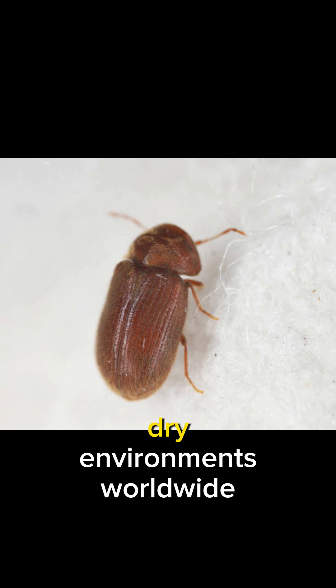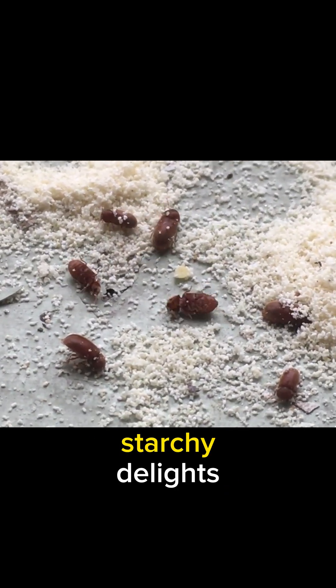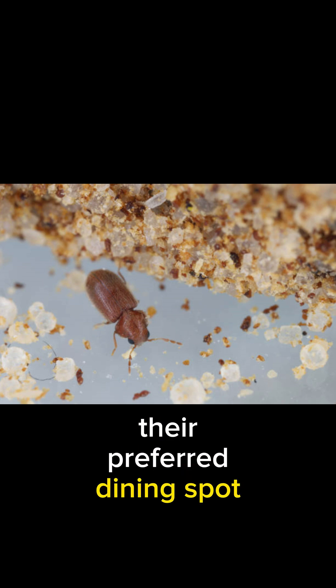Biscuit Beetles thrive in warm, dry environments worldwide, with a special affinity for kitchens and food storage areas. Feasting on dry, starchy delights, Biscuit Beetles have a penchant for biscuits, flour, grains, and cereals, often making our pantries their preferred dining spot.